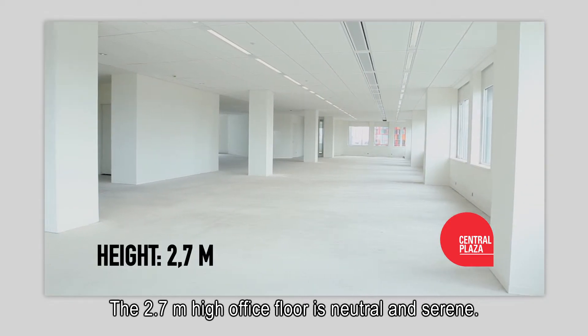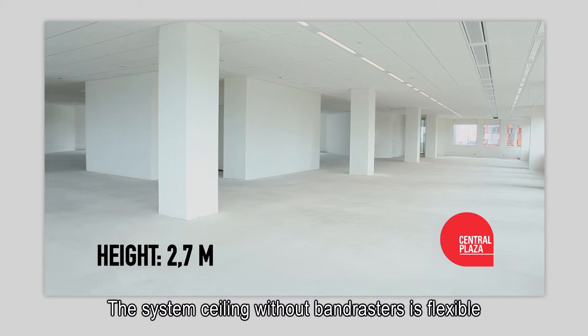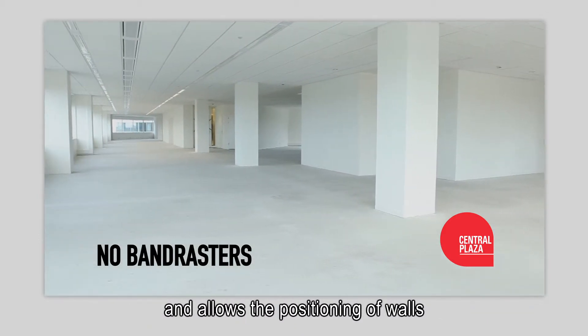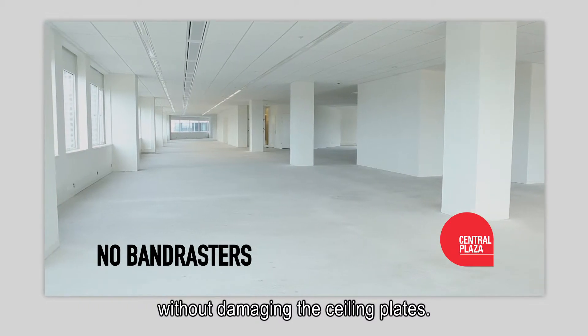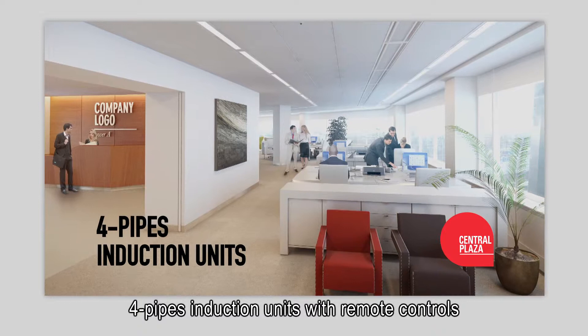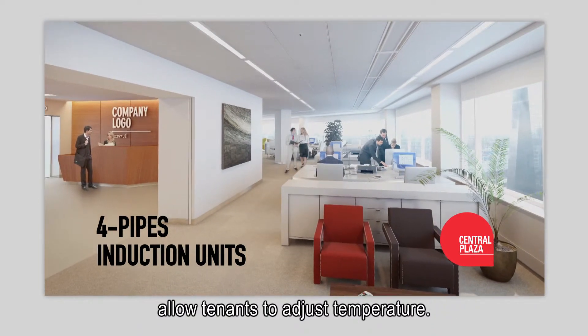The 2.7 meter high office floor is neutral and serene. The system ceiling without band resters is flexible and allows for the positioning of walls without damaging the ceiling plates. Four pipe induction units with remote controls allow tenants to adjust temperature.